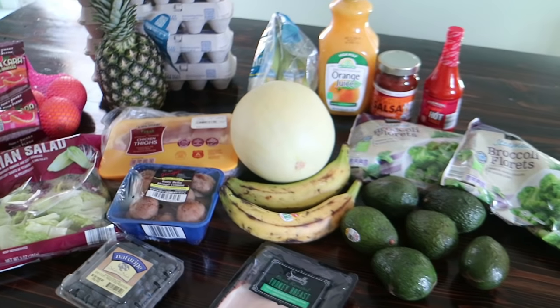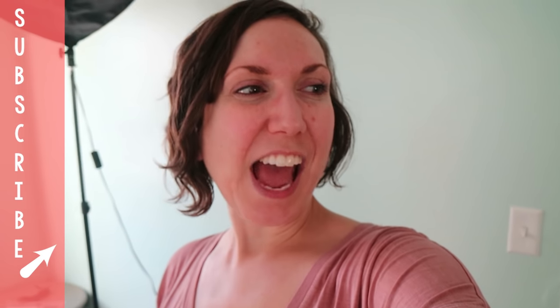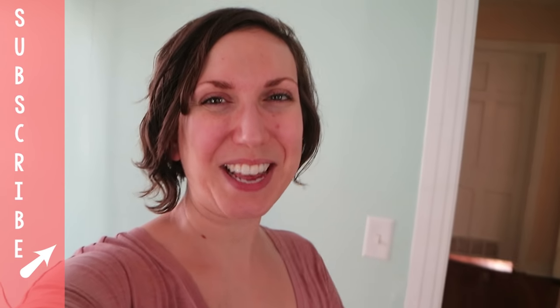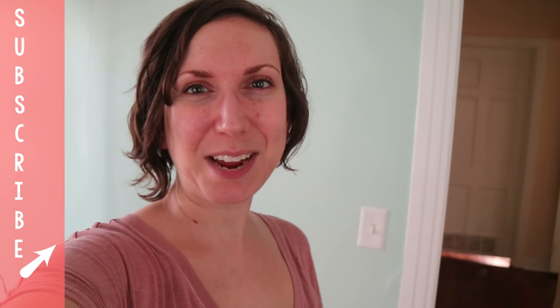That is everything I picked up from Sprouts, Trader Joe's, and Aldi for my Whole30 haul. I spent about $230, but there are definitely things I stocked up on like vegetable broth and eggs that will last a while. I also had some non-grocery items like hand soap and random things like that. This should last us for a good two weeks, maybe with a little bit of filling in. I also have some things still in my pantry and fridge. If you guys want to see some meals or anything like that, let me know in the comments below. Please give this video a thumbs up if you enjoyed it, press that subscribe button if you haven't already, and I'll see you next time. Bye!